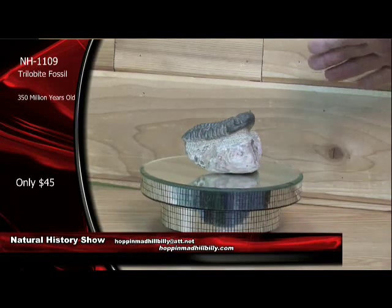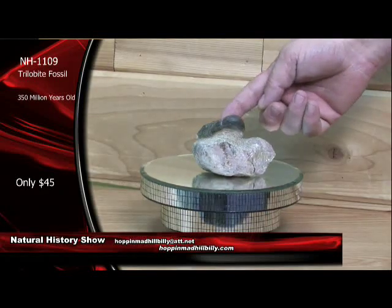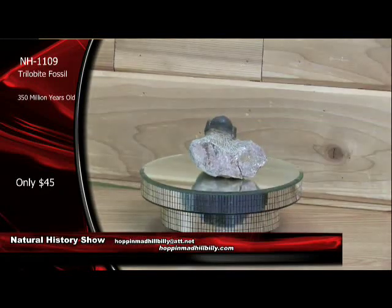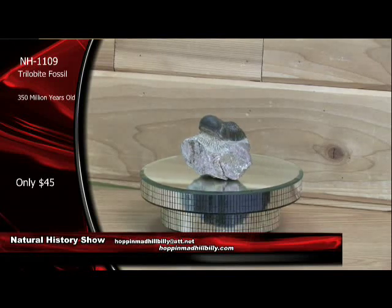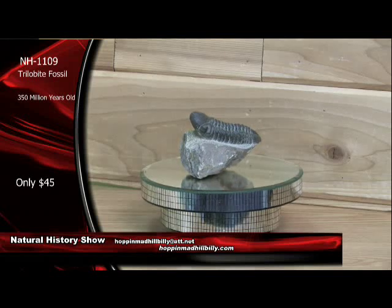Very nice examples here. Trilobite meaning tri-lobed — you've got the head, the cephalon, the thorax, the body part, and the tail. Very, very nice right here. So get in on this right now. Only $45 — should be $145.